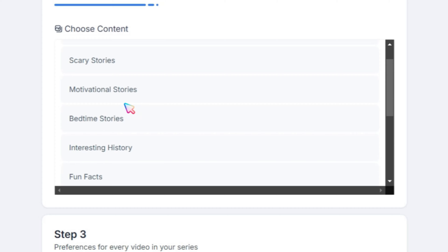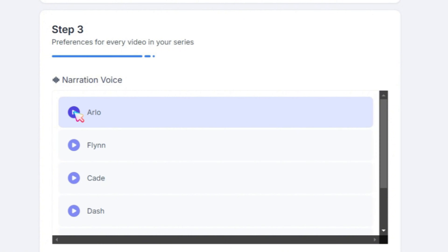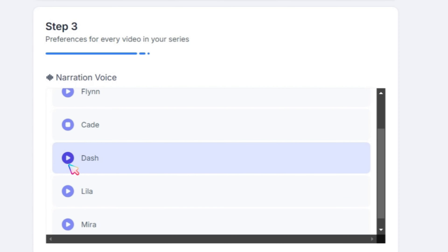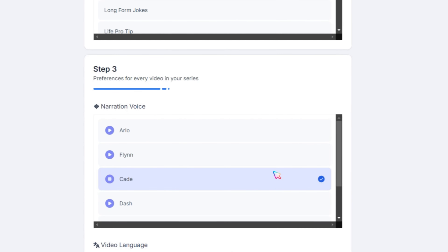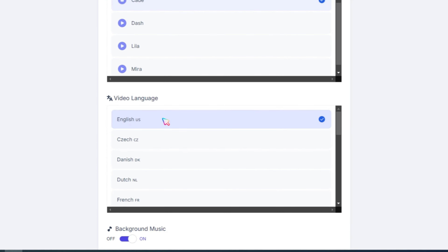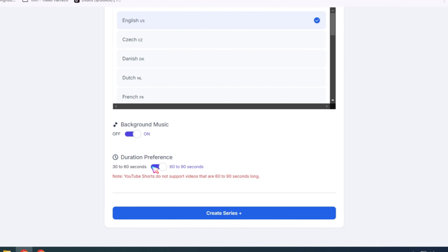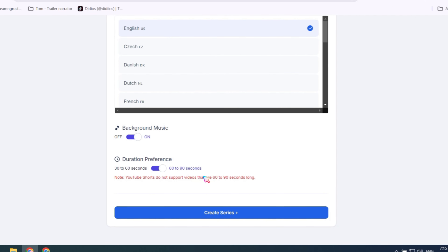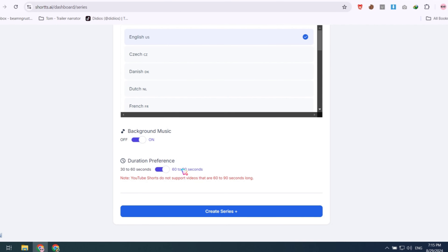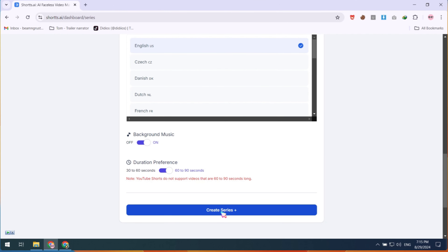After selecting your topic, move on to Step 3: Select your AI narration voice. Shorts AI provides very professional voice options for your videos — simply play and select the voice that suits your needs. Next, choose the video language; almost all languages are available. You also have the option to add or remove background music, and if you prefer custom music, turn this option off. Lastly, decide on the video duration. If you want to post on TikTok, enable this option; if you're posting on YouTube Shorts, you can leave it off. Finally, click on the Create Series button and you're all set.